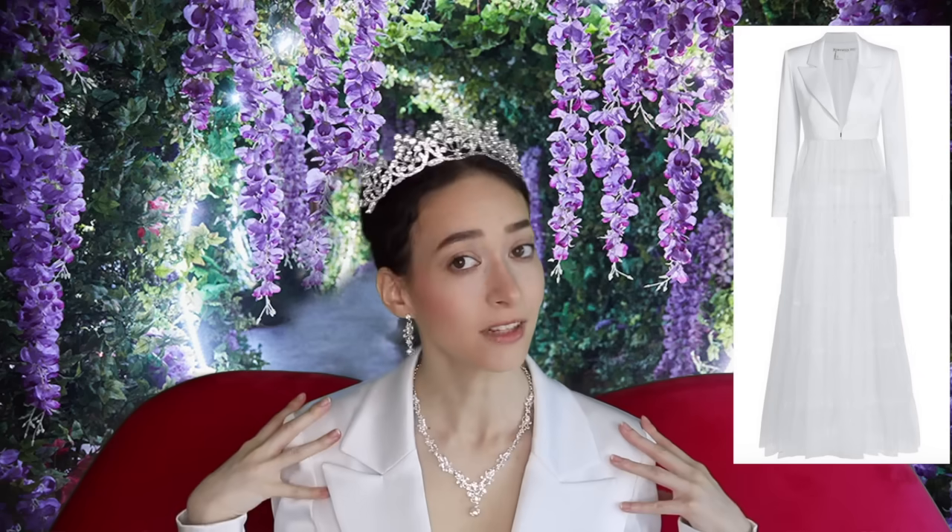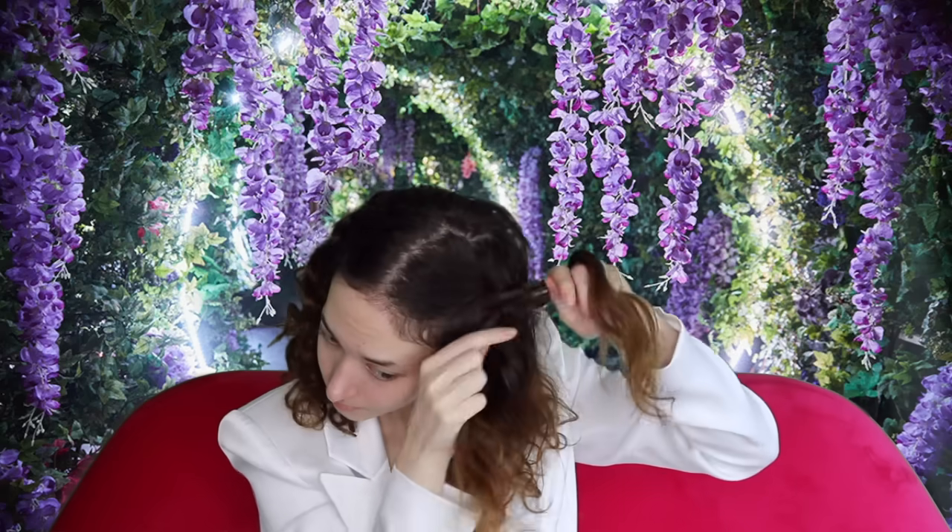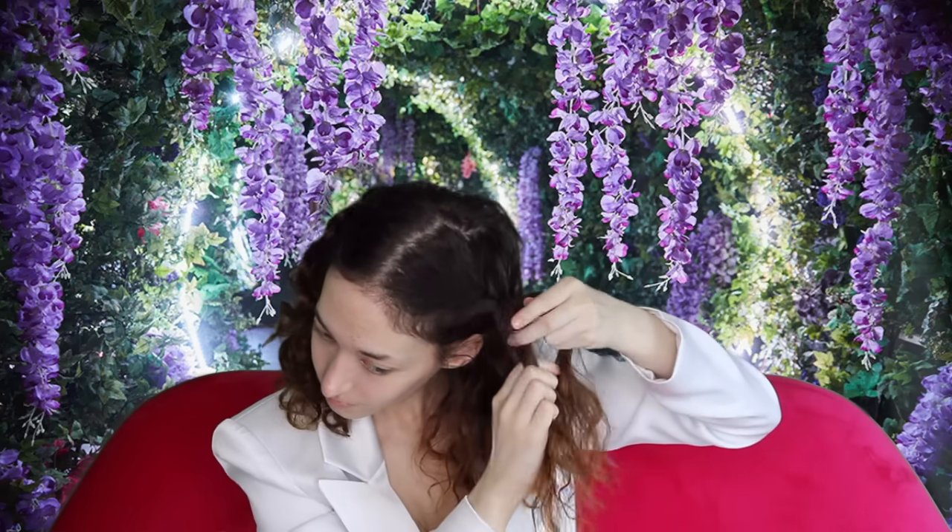This jacket is from Alice and Olivia — I'm only showing the top part of it because it's a makeup transformation, so I don't really think I need to show the bottom. But this is what it looks like on the site. It's from Alice and Olivia, and it's on Amazon. I really hope you guys enjoy this video — let's get started!